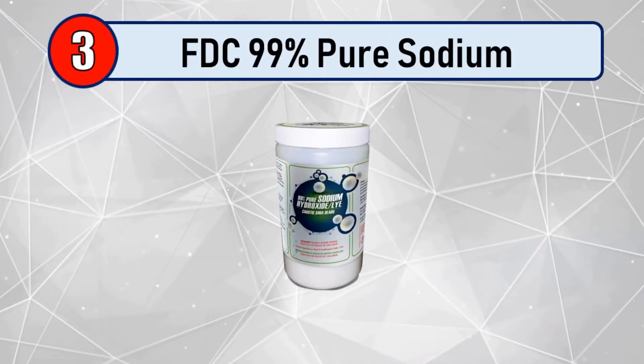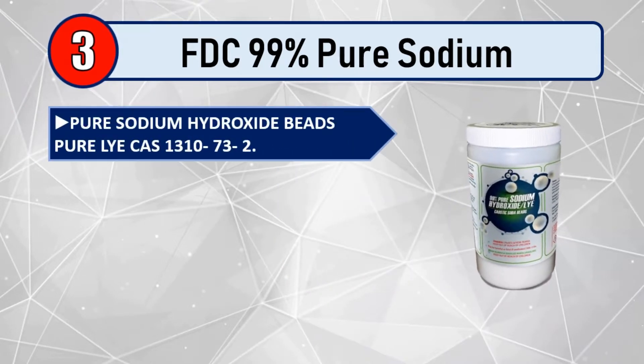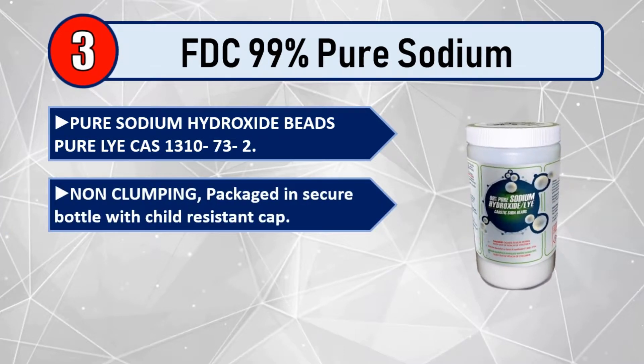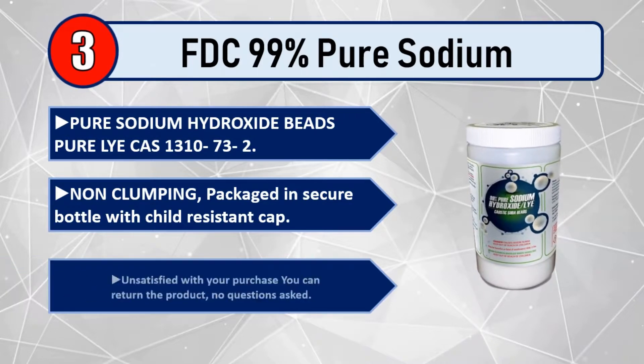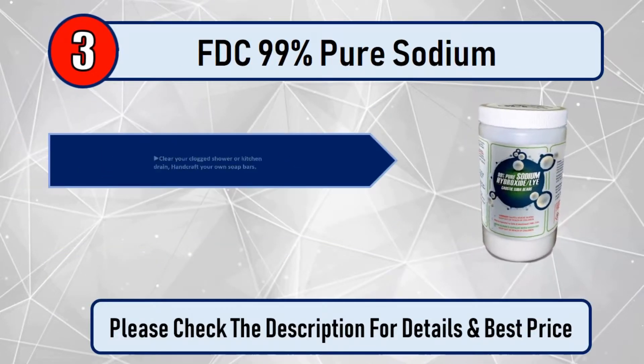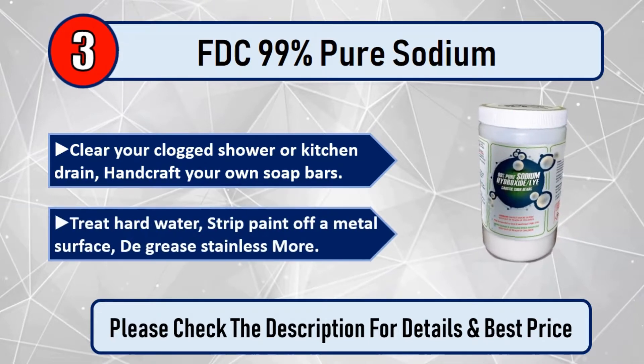Number 3: FTC 99% Pure Sodium Hydroxide Beads, Pure Lye, CAS 1310-73-2. Non-clumping, packaged in a secure bottle with child-resistant cap. Unsatisfied with your purchase, you can return the product, no questions asked. Clear your clogged shower or kitchen drain, handcraft your own soap bars, treat hard water, strip paint off a metal surface, degrease stainless and more. Please check the description for details and best price.